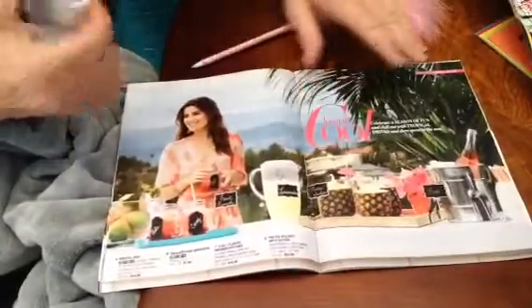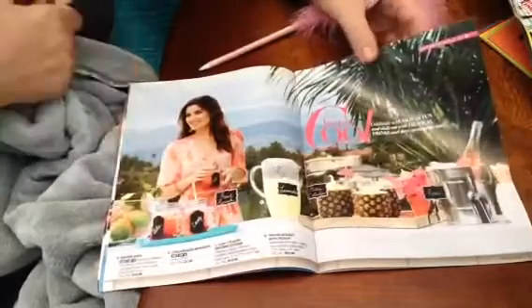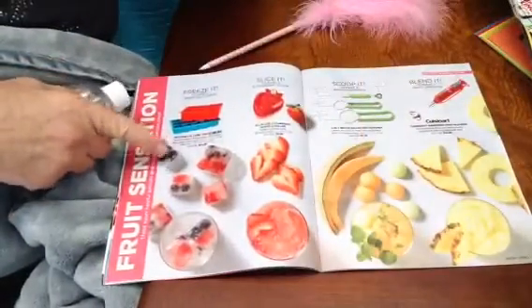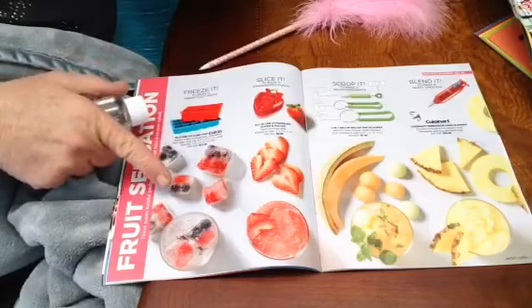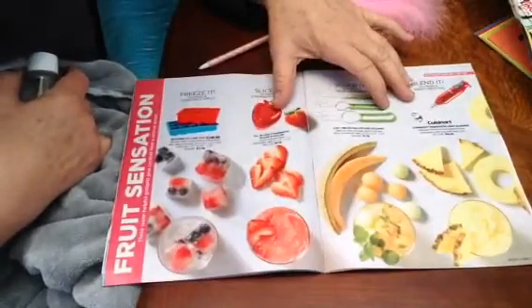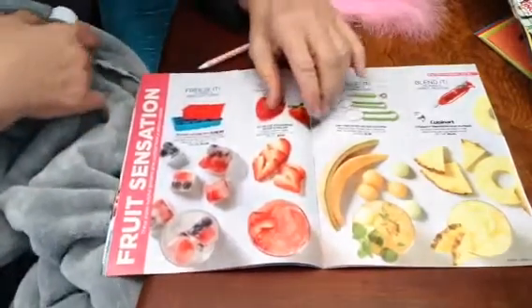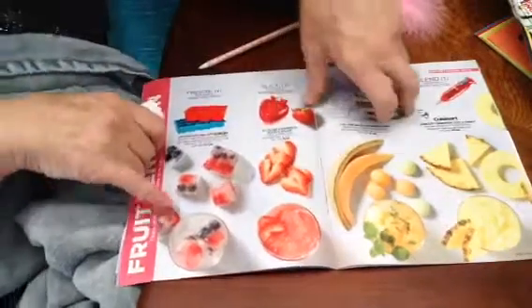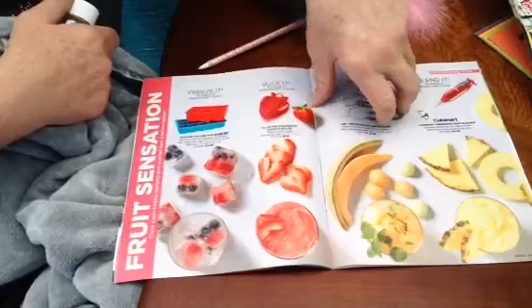I never would have known that Avon had a home section. It's like an outdoor cat roll. Make a surprise. Make a fresh fruit spritz. Look at that. That would be fun - get a 7UP or Sprite and get your ice cubes with the fruit in them. Good, good.